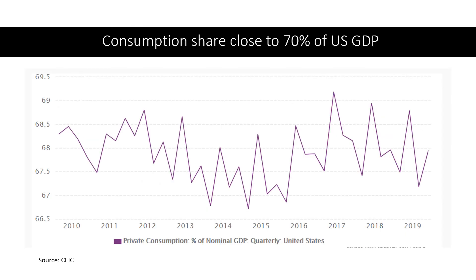In other words, the job loss of 20.5 million in April has already wiped out the jobs created in the past 6 to 9 years. Now let's go into the details of the breakdown and structure of the US GDP. Private consumption accounts for close to 70% of US GDP across the years.